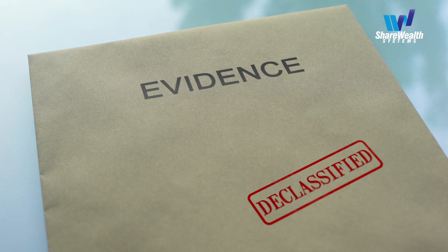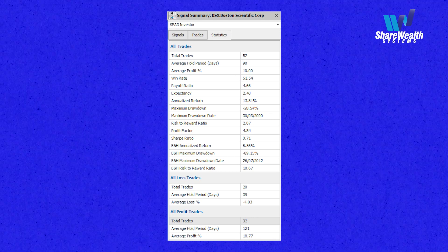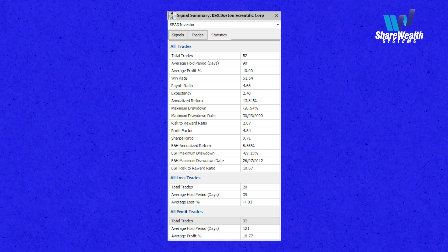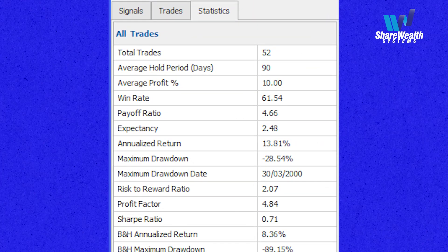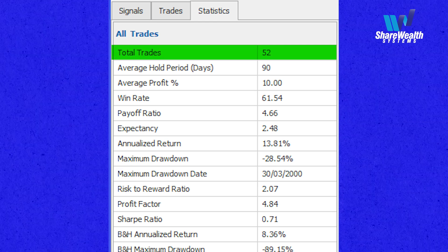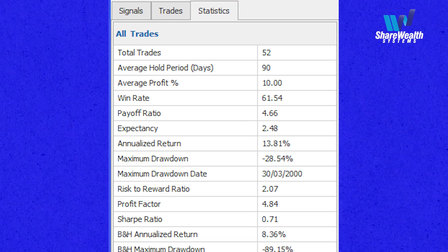What evidence do we have that this stock has a swing trading edge with our buy-sell algorithm? Here are the historical statistics for trading BSX with the mechanical buy-sell algorithm that we've entered this swing trade with. The top line shows there have been 52 trades in total, going back to 1992 — that's over a 30-year research period. Not all of these 52 trades were research trades, as the research was completed some years ago, and since then we've traded out-of-sample trades, one of which you saw on the chart above.